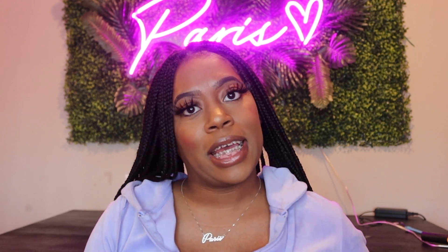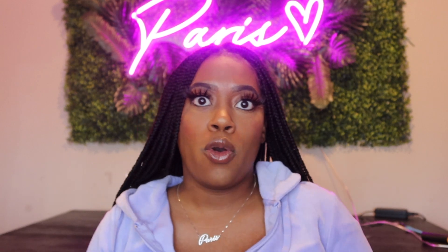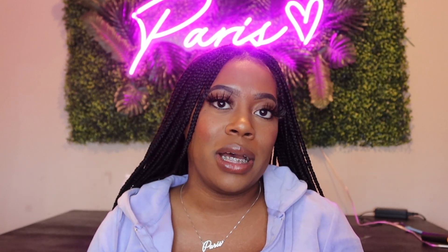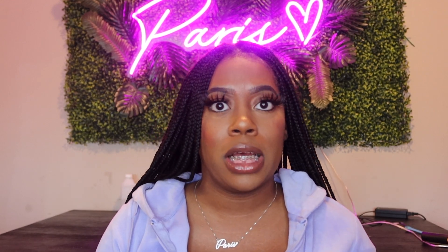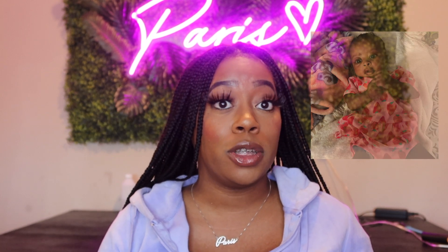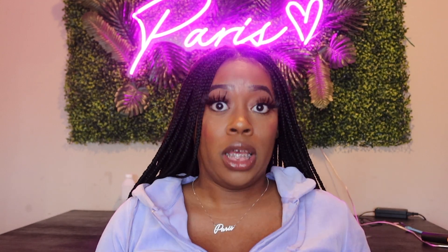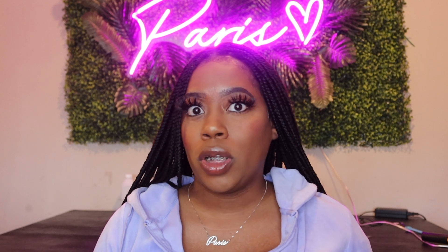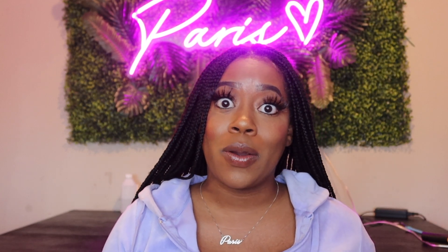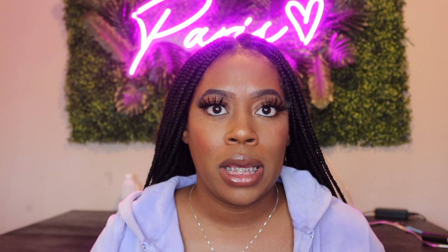Hi YouTube, welcome to my channel. My name is Paris, and today we're going to be talking about my must-haves for newborns — mainly zero to three months, because my baby Bliss is getting ready to be three months on the 28th of October. If you're watching this video you're more than likely expecting a baby or just had a baby, so congratulations. I will come back when she's about six months to share what new items we're using.